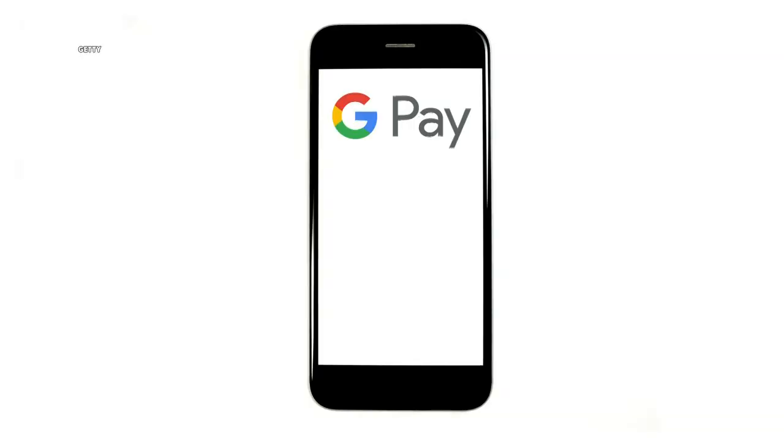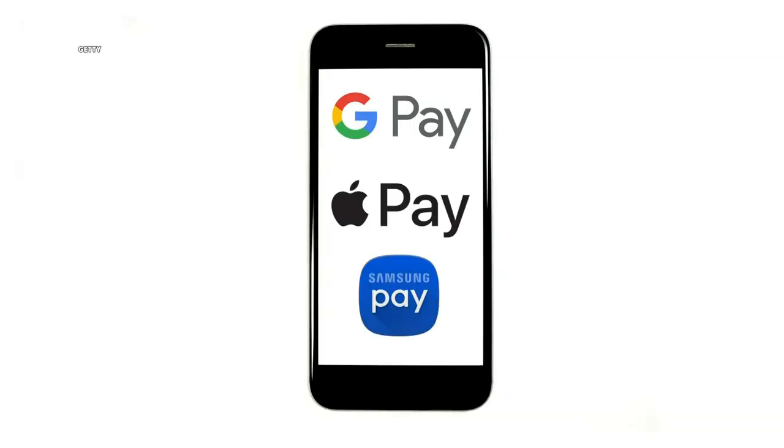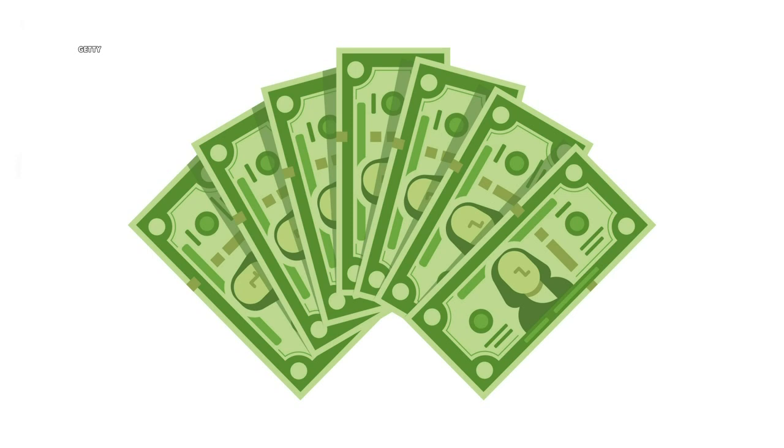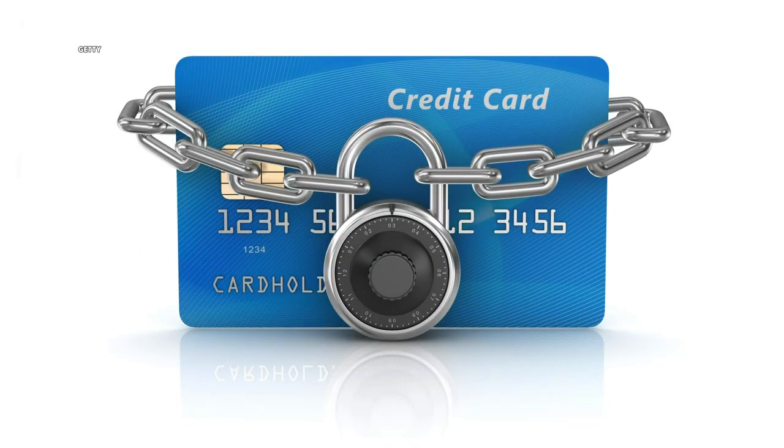It's absolutely true. They're more secure because your credit card information is never really transferred to the merchant. When you set up Google, Apple, or Samsung Pay on your phone for the first time, you have to type in your credit card information so it can access your money. After that, though, no one else ever sees your credit card number. It uses something called tokenization, which takes a cryptographic representation of your credit card and sends that instead.